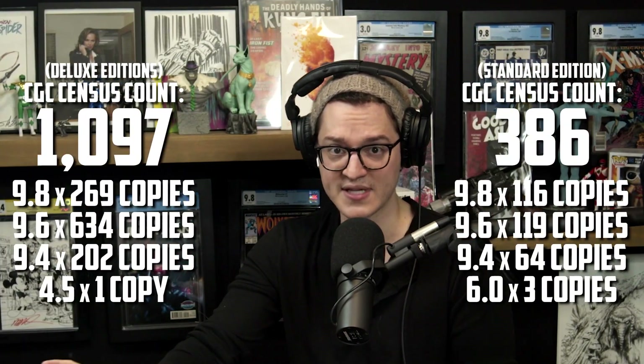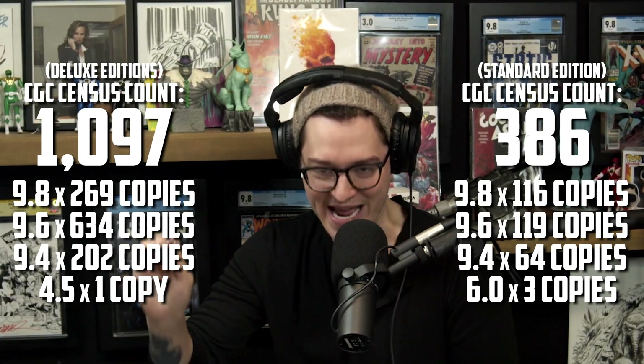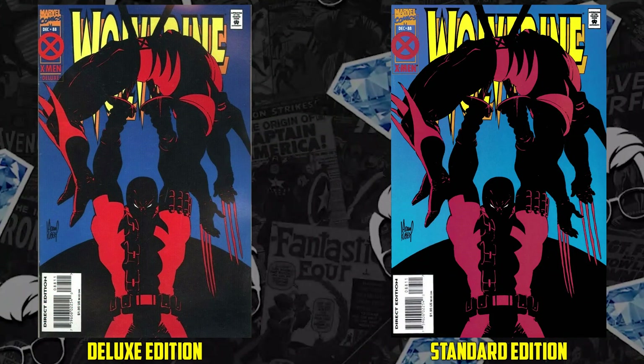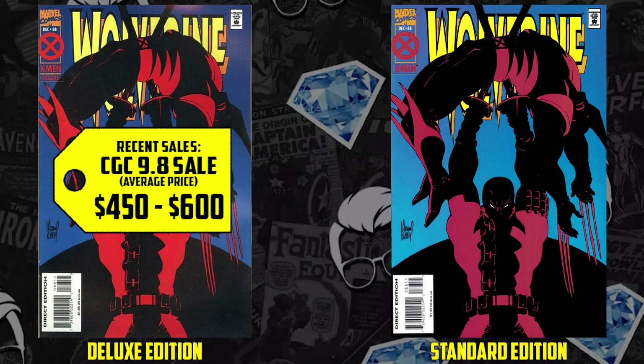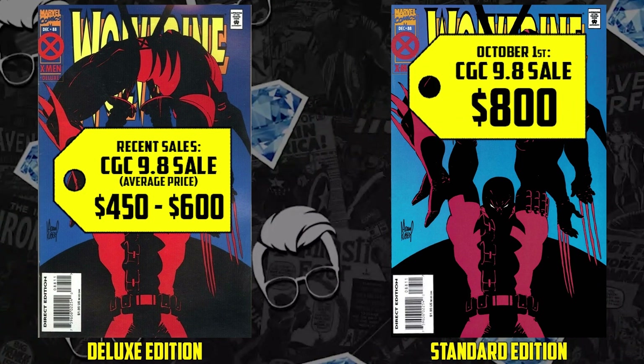The deluxe newsstand edition has no prior sales record, but the 9.6 sold for $300. Everybody wanting that first comic book battle between Wolverine and Deadpool. The deluxe 9.6 sells for under $250, so even at a 9.6, the newsstand is getting a kicker. The deluxe edition has a total census count of 1,097 versus the direct edition with 386. And that is the FOMO bug I bit this week — I bought this 9.6 non-deluxe edition, hoping that with a crack, re-slab, and a press in between, I can get a 9.8. Be careful with that press because it is lesser page quality. A CGC 9.8 of the deluxe edition has been selling in the $450 to $600 range. A CGC 9.8 of the regular direct edition only had two sales this month: October 1st for $800 and October 8th for $660. Most people don't know about the various editions because people didn't care about this book until recently, post Hugh Jackman announcement.